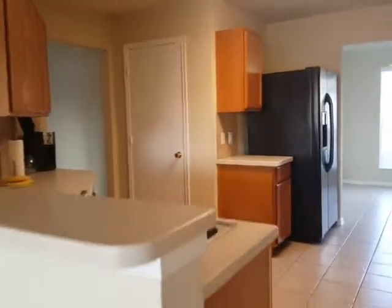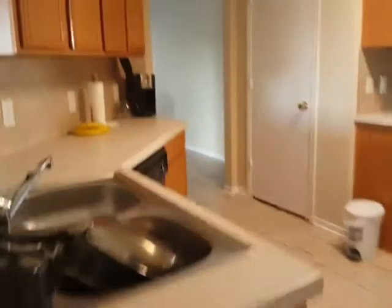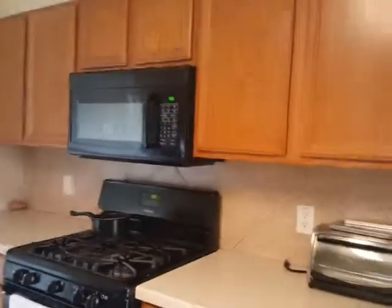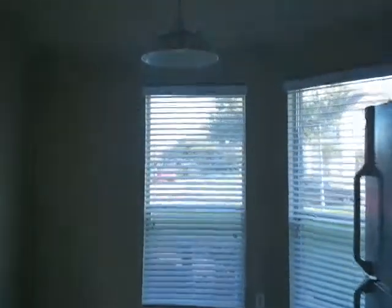The kitchen has some nice countertops — not granite, but these are nice. Some good cabinet space here, microwave, oven, gas cooktop. This is the breakfast area.